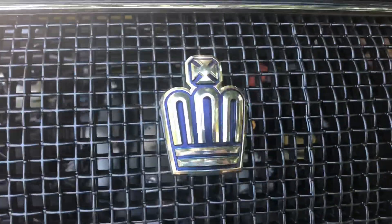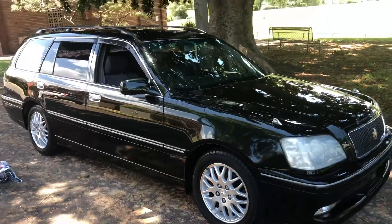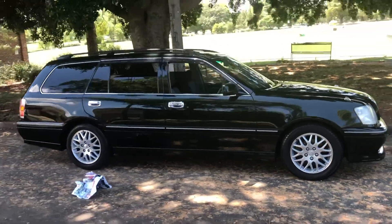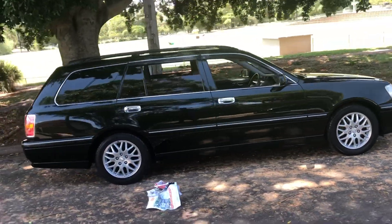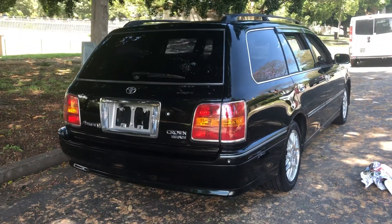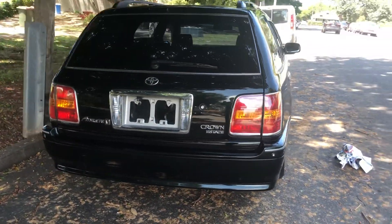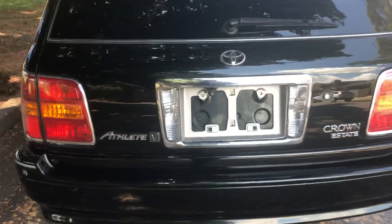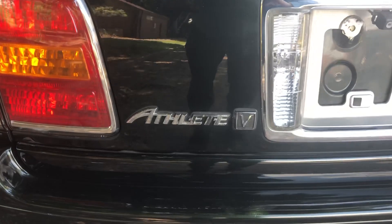If you like what you see, give us a buzz here at Sunrise Cars. Our number is 02 9744 0539. If you want to come say g'day — my name is Phil Lee, thanks for watching. For the price, go to our website at www.sunrisecars.com.au.